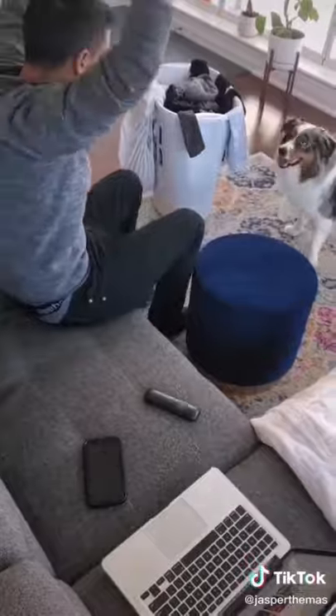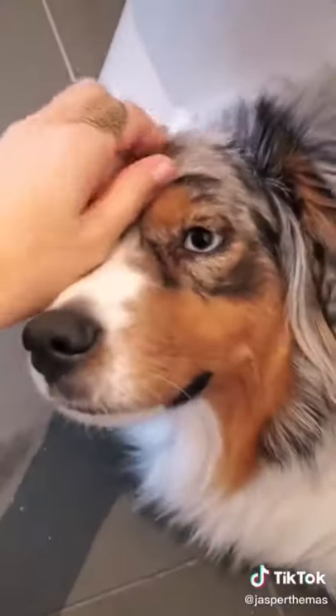He found it and was super proud of himself. Time for a nap under the toilet. Scent detection is tough work.